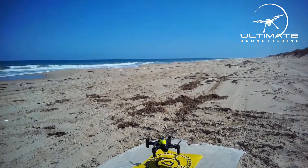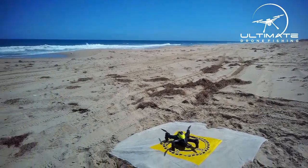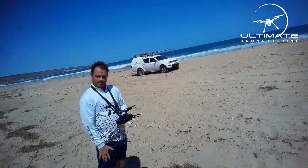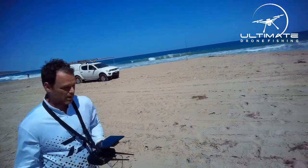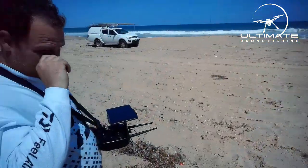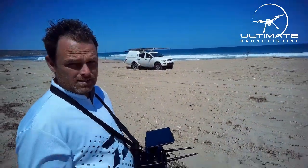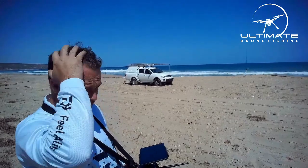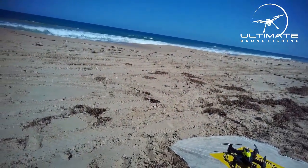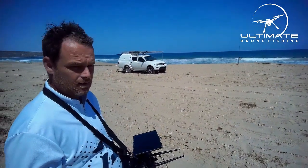Not too many drones that can be that steady. It's about 25k winds today. So what do you think, Mark? Since you've been owning it, what have you had it up to in winds? Probably 35 this month. Yeah, they're just bulletproof.